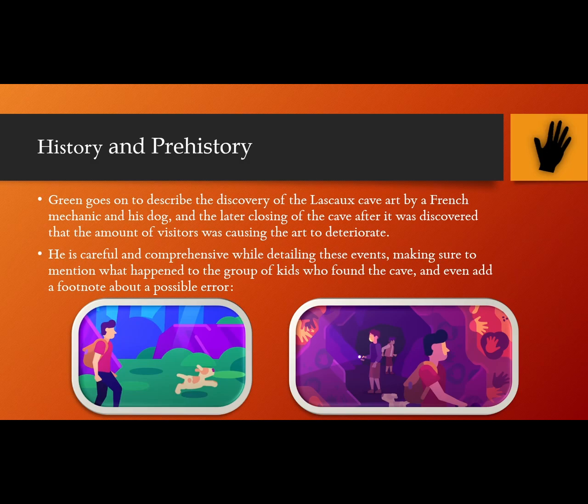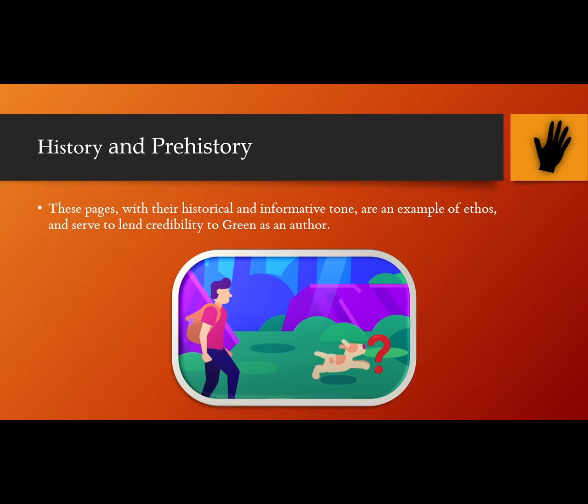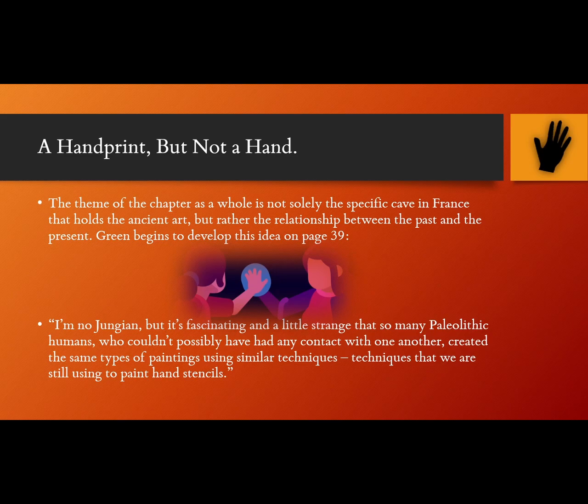History and Prehistory. Green goes on to describe the discovery of the Lascaux cave art by a French mechanic named Marcel Ravidat and his dog Robot, and the later closing of the cave after it was discovered that the amount of visitors was causing the art to deteriorate. He is careful and comprehensive when detailing these events, making sure to mention what happened to the group of kids who found the cave, and even add a footnote about a possible error. From page 36: "Ravidat told the version of the story with the dog, but his earliest version of the story did not feature the dog as a central character. Even when history is a few decades old, it can be difficult to piece together. Nothing lies like memory." These pages, with their historical and informative tone, are an example of ethos, and serve to lend credibility to Green as an author.